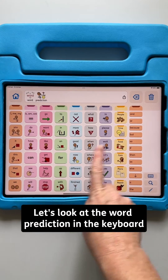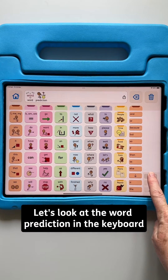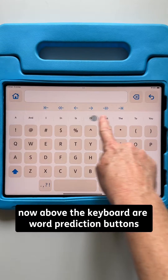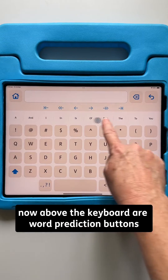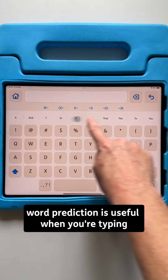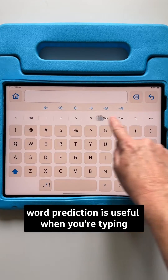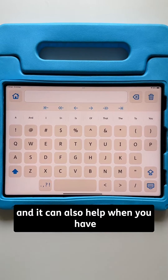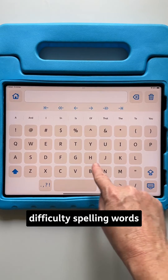Let's look at the word prediction in the keyboard of Proloquo. Above the keyboard are word prediction buttons. Word prediction is useful when you're typing because it can make you type faster and more efficiently, and it can also help when you have difficulty spelling words.